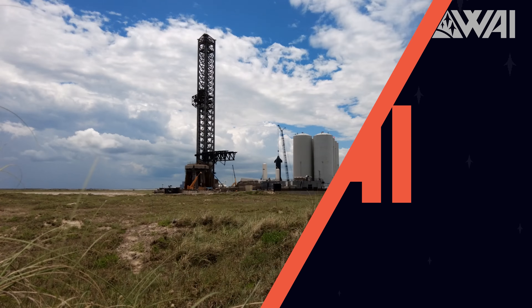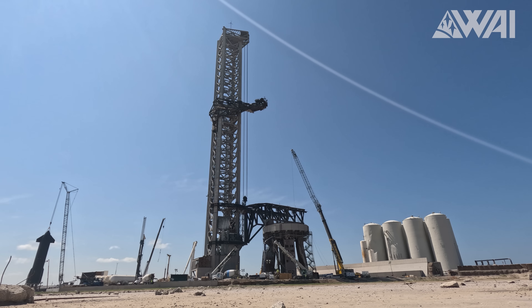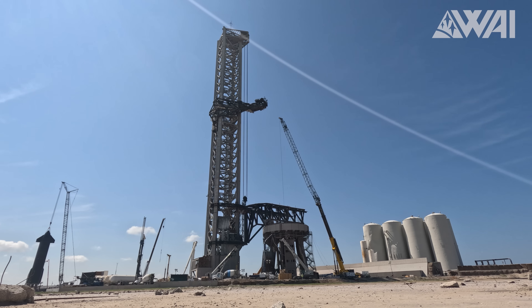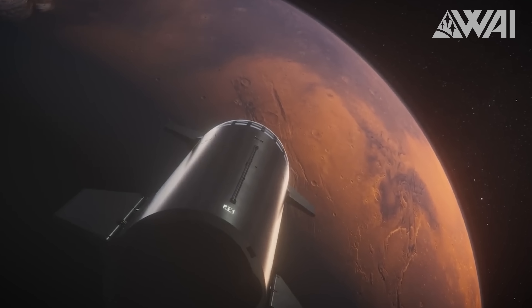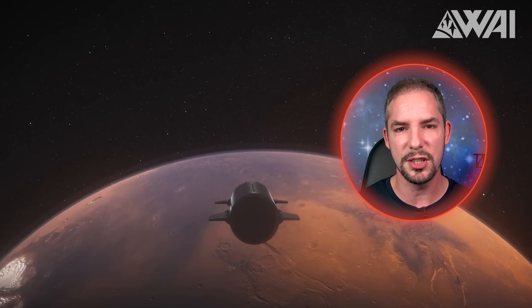Another week, another Starship Update! I'm glad you're back with me to discover some fresh space news and surprising insights! Starbase never sleeps! Some of the top talents from around the world are tirelessly working to hopefully one day send the first Starship to Mars. That would be a truly history-changing achievement. For now, reaching orbit will do, and with every day, we're getting closer and closer to it.